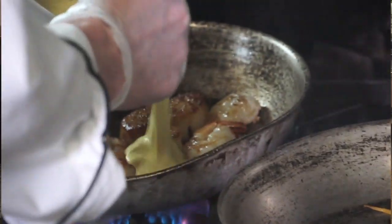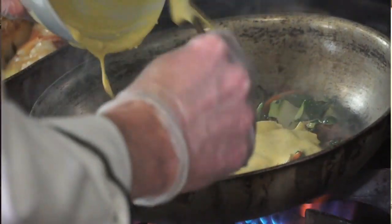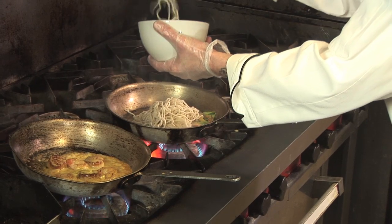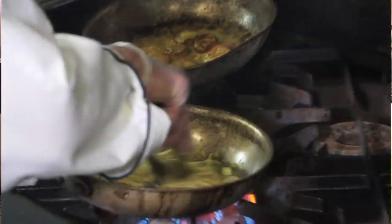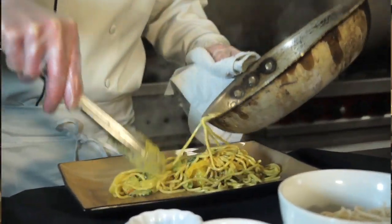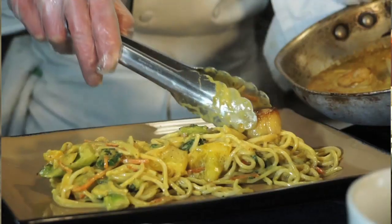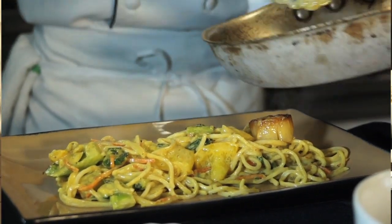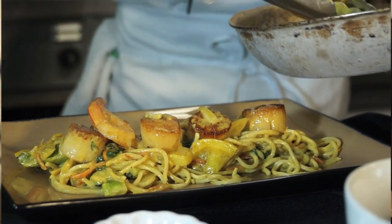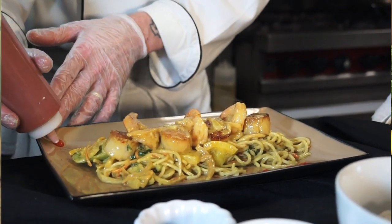Now that we have our shrimp and scallops and our quick-sautéed vegetables, I'm just gonna add some sauce — not so much to the shrimp and scallops, but more to the veggies. I'm gonna add my soba noodles to the sautéed veggies and sauce. Once the soba noodles and vegetables are hot, we're taking it to the plate. I like to do a linear plate — it's kind of modern. Taking the scallops and offsetting them a little bit so we can fit the shrimp right in between them, which makes for a beautiful plate presentation.